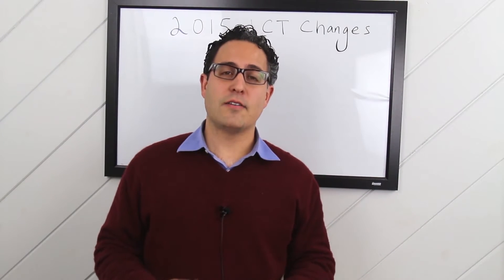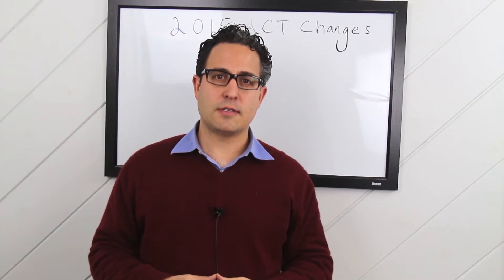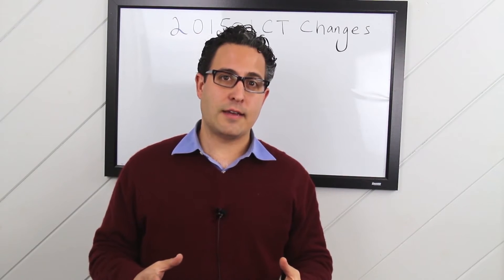Hey everyone, Alexis Avila of Prepped and Polished LLC here in South Natick, Massachusetts, and thank you for joining me today.